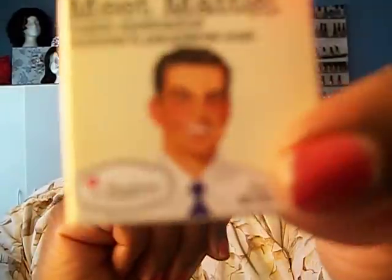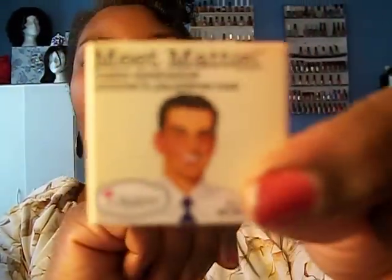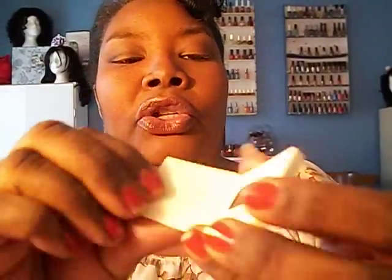And then we had this fabulous eyeshadow that was called Meet Matt. Yeah, Meet Matt — so there he is with his little handsome self. And inside, Matt was introducing us to a dark dark dark brown.